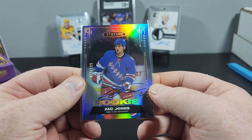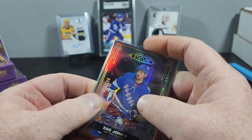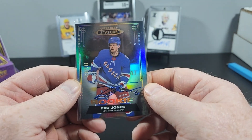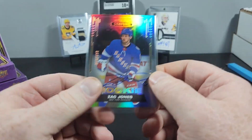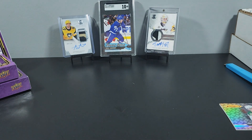I put stuff together and I mostly collect Penguins rookies, so pretty much everything in this break is gonna be up on eBay. I'll put a link in the description below. I hope everybody has a good night. I don't know what the next product is that I have coming in, but if I get anything else I'll definitely show it. Remember to like, subscribe, and I'll talk to you later. Bye!